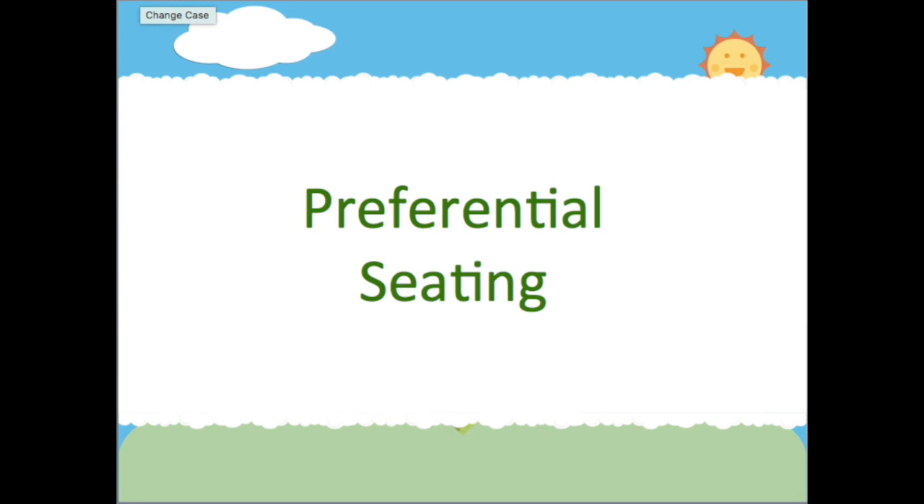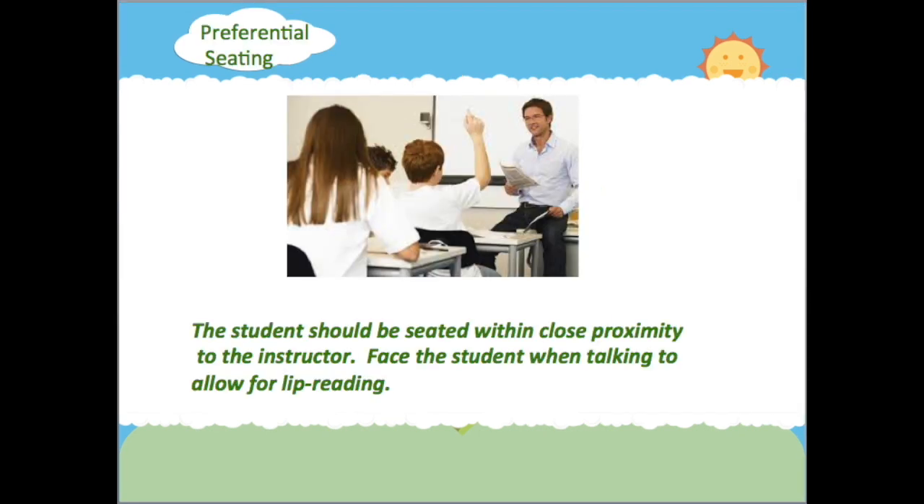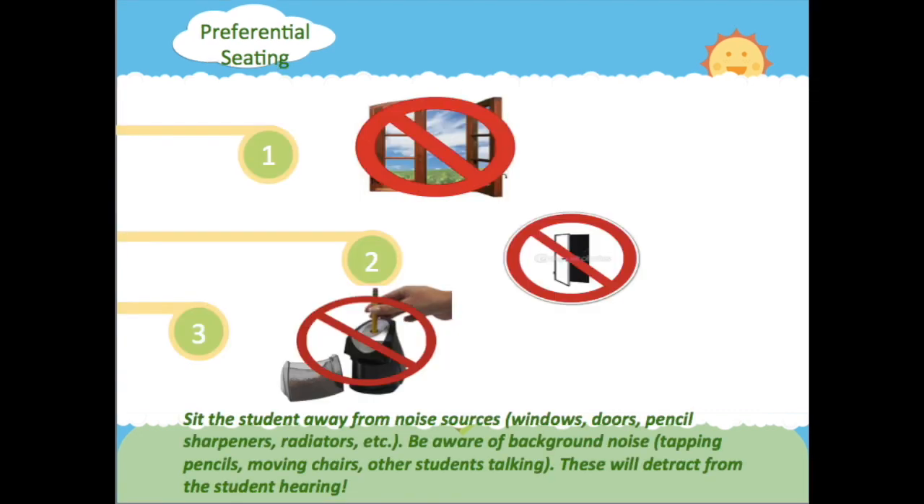Preferential seating is also very important. The student should be seated within close proximity to the instructor. Face the student when talking to allow for lip reading. Sit the student away from noise sources, such as windows, doors, pencil sharpeners, radiators, etc.